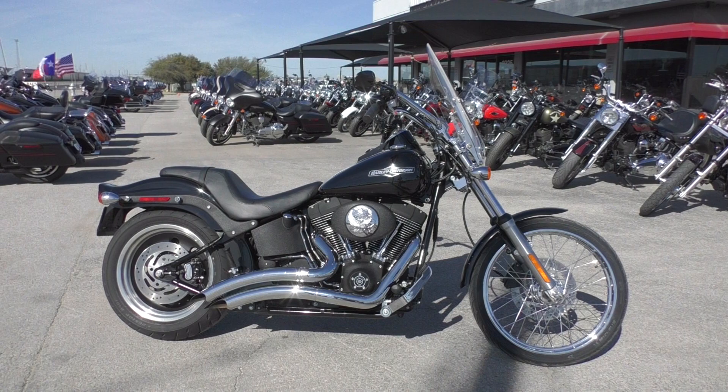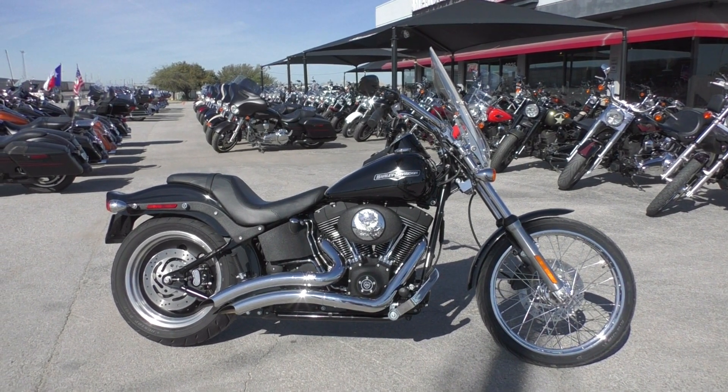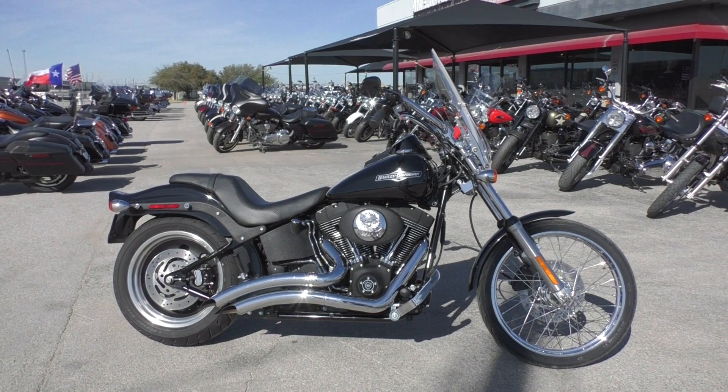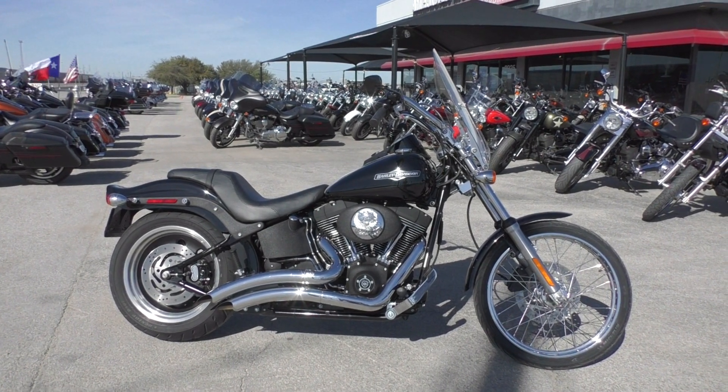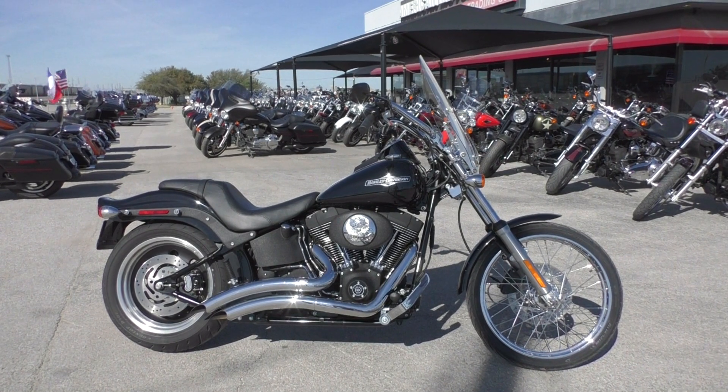We offer excellent finance and extended warranty options. We take almost anything in on trade and we sell and ship bikes all around the world. This is Nick with American Motorcycle Trading Company in Arlington, Texas. The freedom to choose.